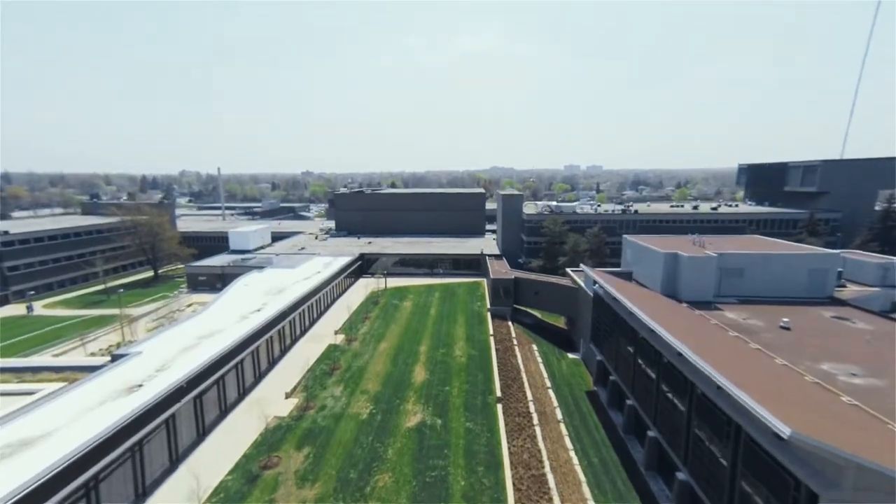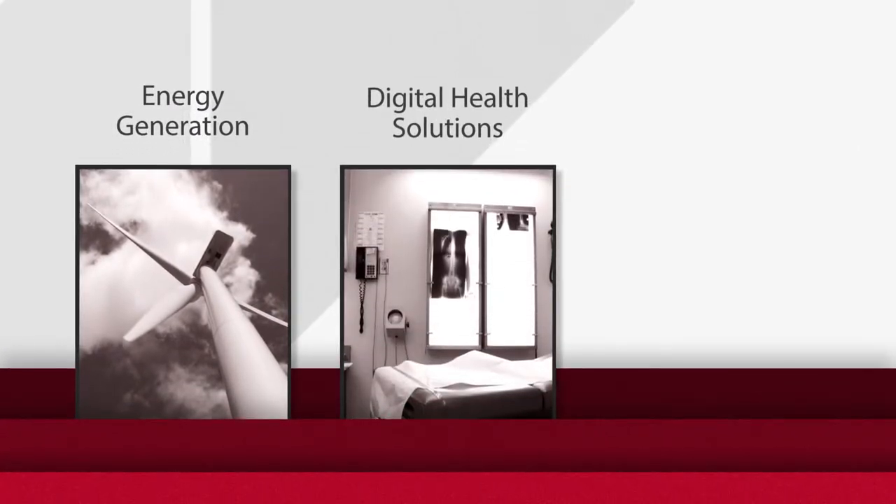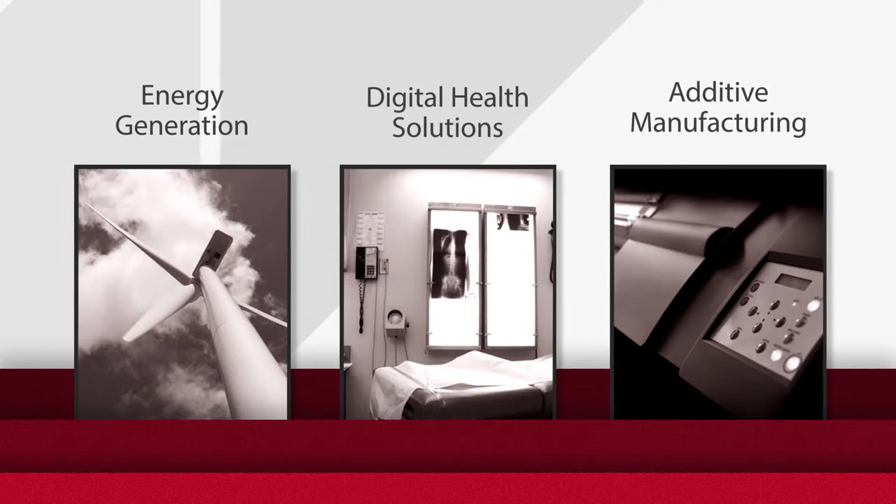Here at Mohawk we have three focus areas in applied research and call them centers of excellence: energy generation, digital health solutions — which is mobile health and digital health solutions — and additive manufacturing, which is 3D printing on an industrial scale.